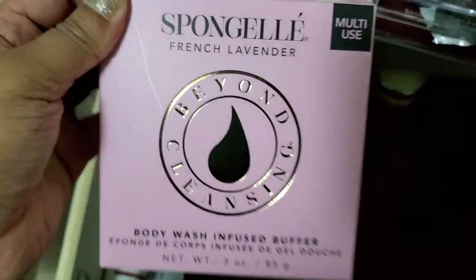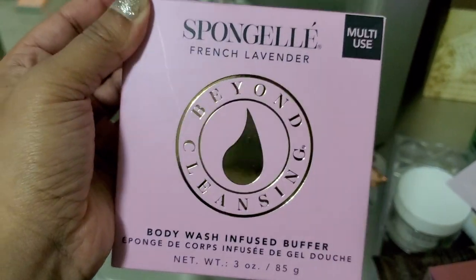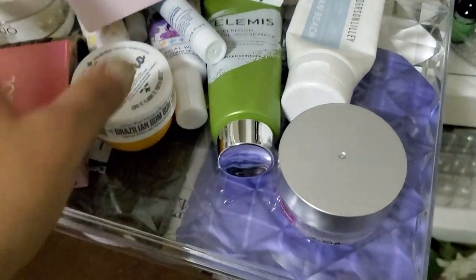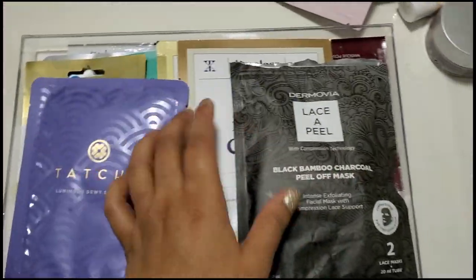My camera actually stopped filming but this French lavender body wash buffer — I think I'm going to keep that one. The rest is like all sunscreens and razors and stuff like that. Let's move on to the face masks. I just moved over to my table and I'm just going to go through my face masks real quick.